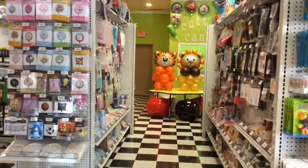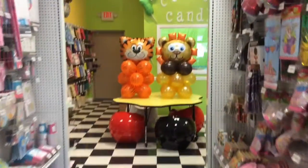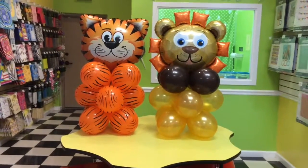Look over here — that's for a birthday party we're having tomorrow. It's going to be a safari theme. These are our balloon centerpieces for any event you need them for. That's very cool.